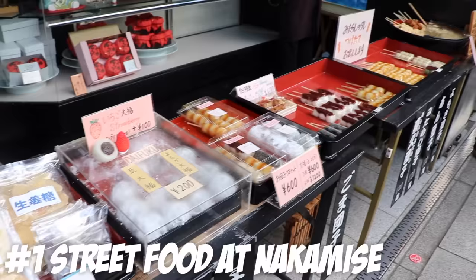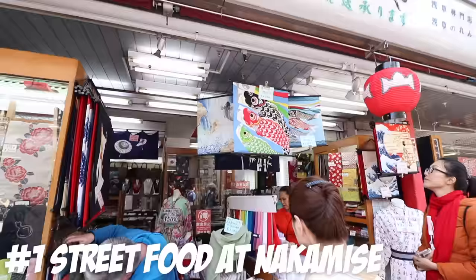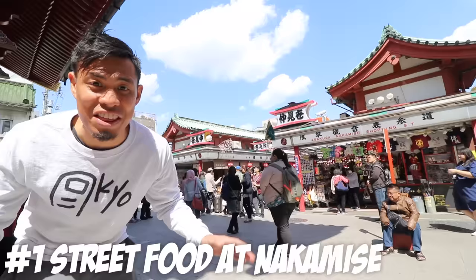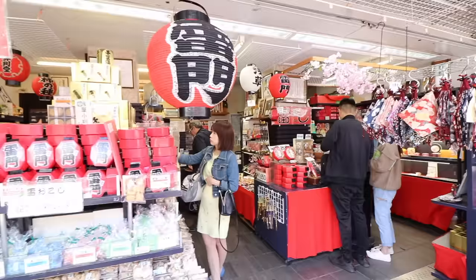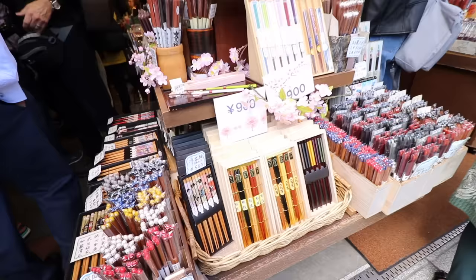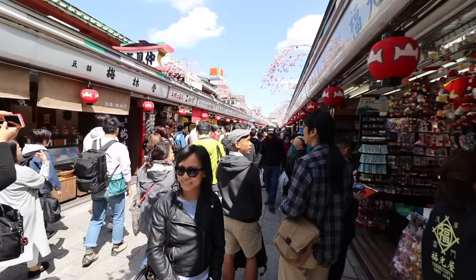Number one: street food at Nakamise. Nakamise has some killer street food with more history than my Chrome browser. There are 89 stores here that lead to Sensoji. This is where you want to go if you want to have some street food or souvenirs, also known as Omiyage.